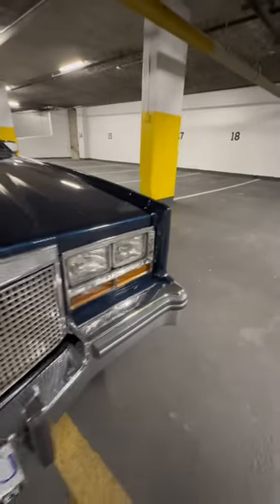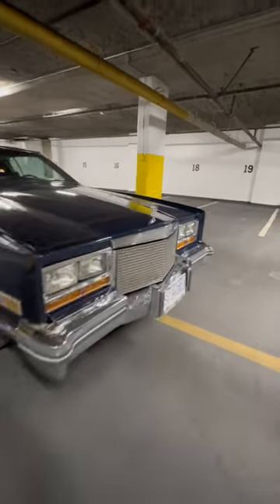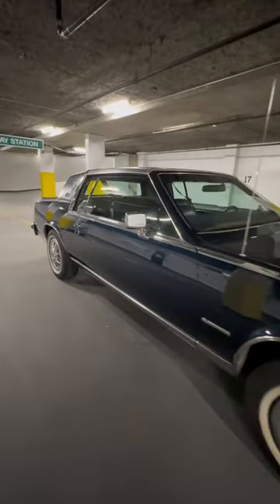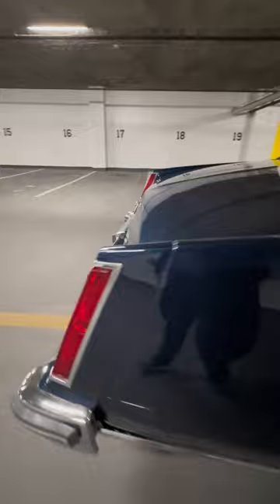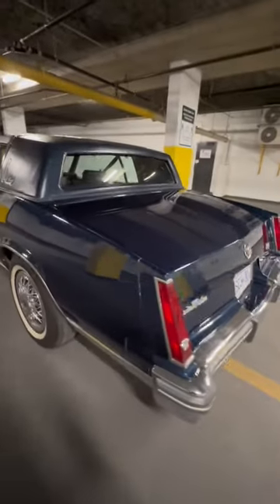Here's my 1981 Cadillac Eldorado Biarritz, which I just got back from the shop because they had to fix the paint, fix some of the stuff underneath, and also make some repairs to the engine. It's looking beautiful now — ceramic coated paint finished with a proper correction, and it's just looking amazing for a 40-year-old car.